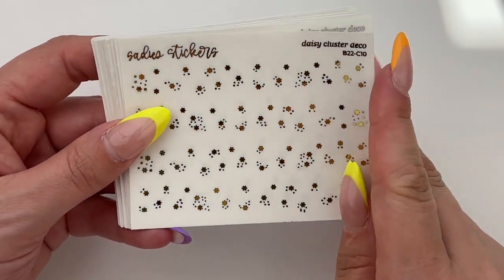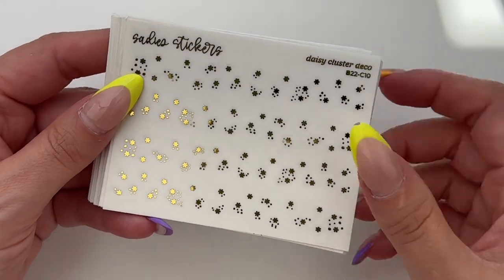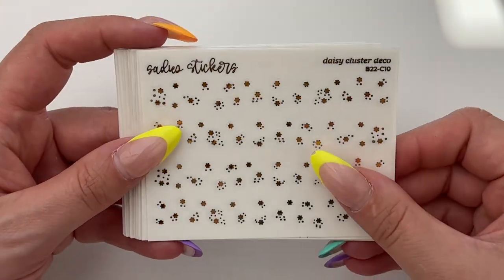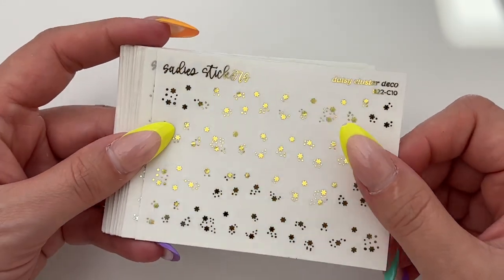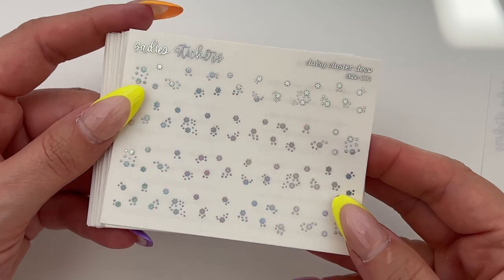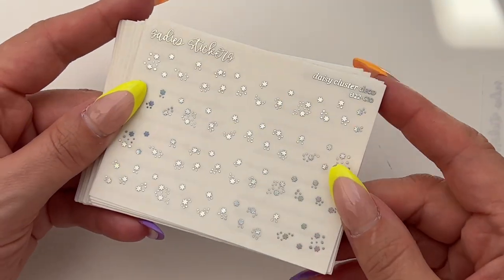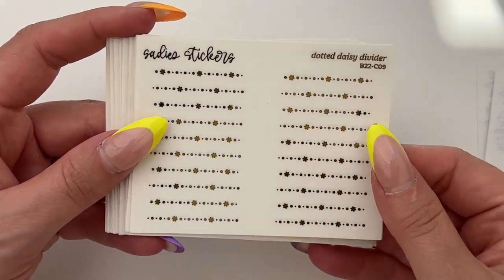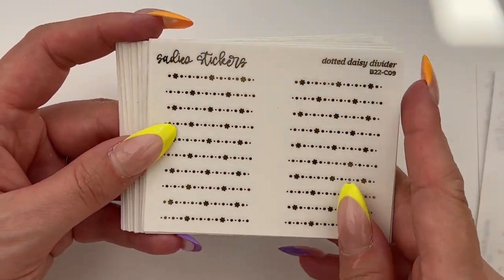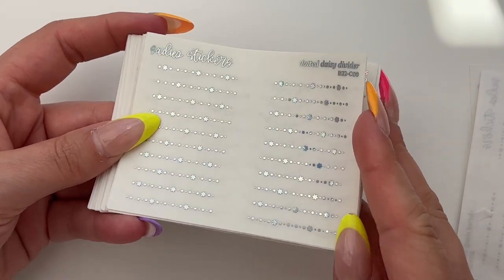First we have the daisy cluster deco in gold — it's a bit of a warmer, hotter gold, possibly a different foil than she has in shop now. We also have it in hollow, which I thought was really pretty and that's the one I got for the kit I had in mind. Then we have the daisy dotted divider — really pretty with daisies scattered at different points in the banner — and I got that in hollow as well.